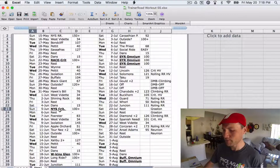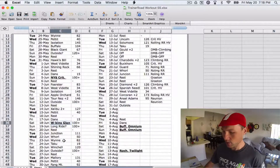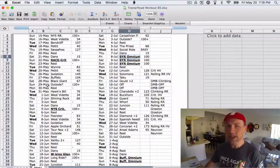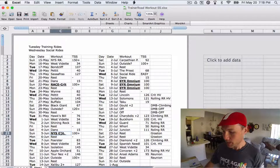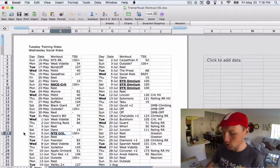The Genesee Valley Criterium — I think that's what it's called. I also have another one on June 5th: the New York State Championship crit. And then another crit at Watkins Glen. And then an Omnium in early July. So step one: fill in your races, then work back from those races.